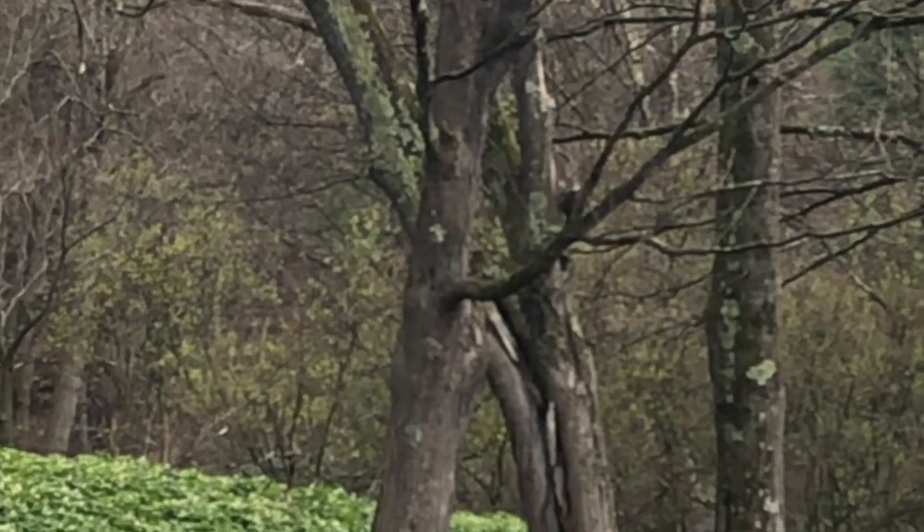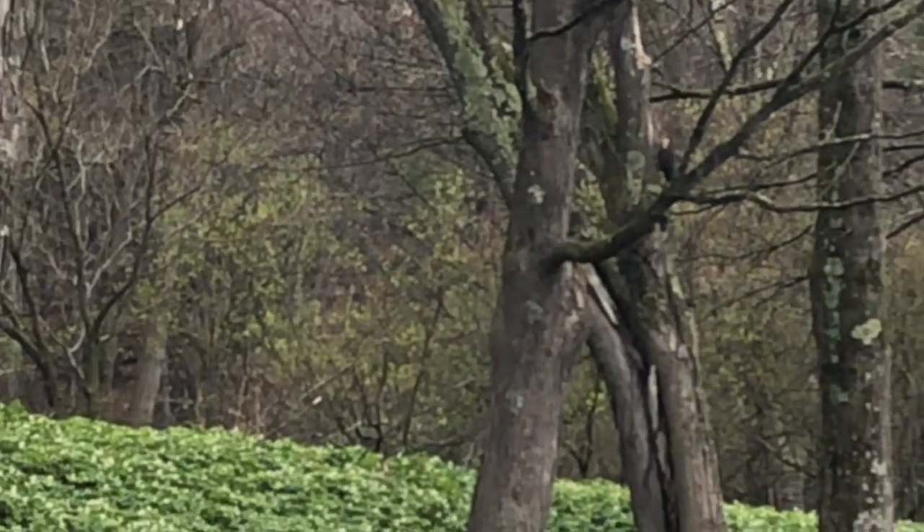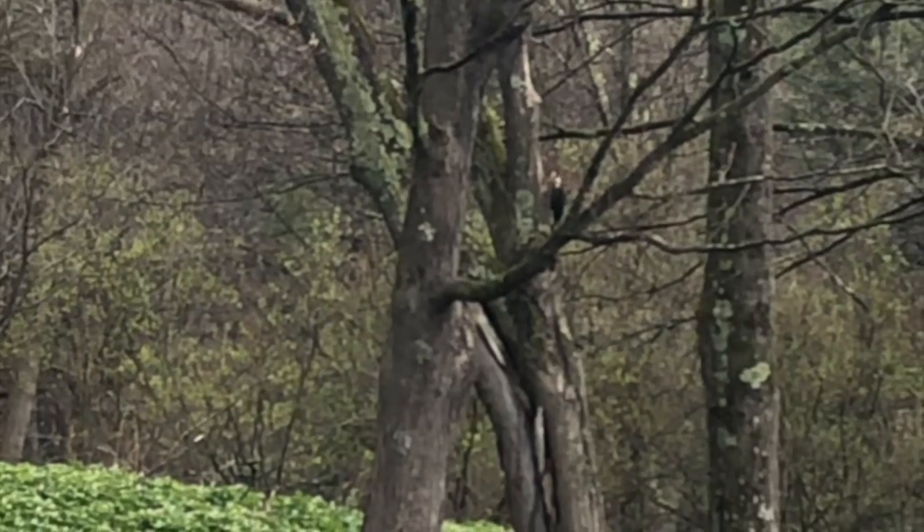You can see its black back, white cheek patches, and the bright red crest of the head, which gives it the name Pileated Woodpecker.